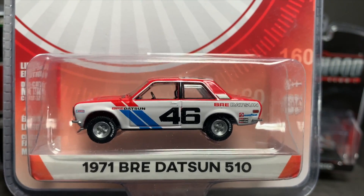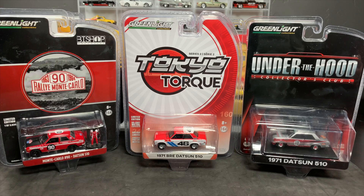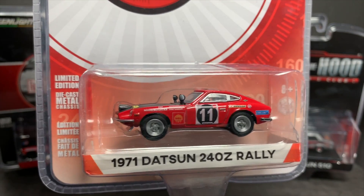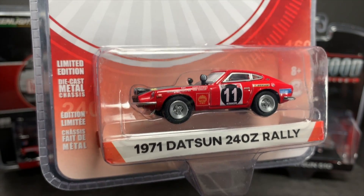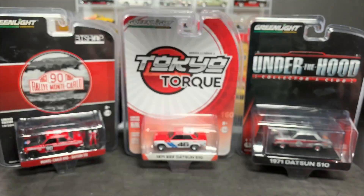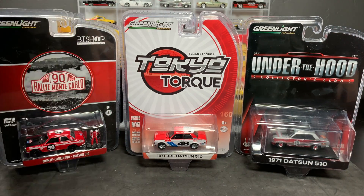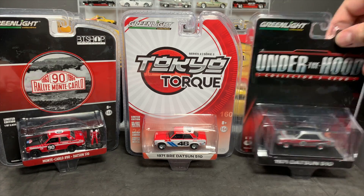A lot of the Tokyo Torque and some of the other JDM stuff that Greenlight's done, I haven't been particularly fond of. But that 510, if it isn't tremendous — and I'm looking forward to opening it. Also, this Datsun Rally 240Z — I'm going to add it to this feature, because when I first saw the 240Z they were doing, like the BRE and stuff, I was like, I am not into it. It sits too high and doesn't look right. But when it sits as a Rally, now I'm into that. So I'm going to open that up as well. I just want to explain why I like this 510. I'm not going to collect all of them, but I like these and want to add them to the collection because I think they look good and are replicas of models I like.